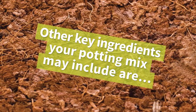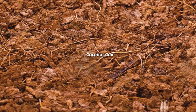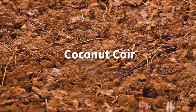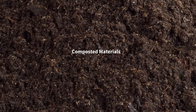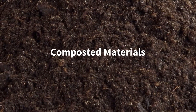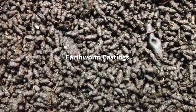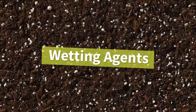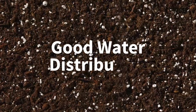Other key ingredients your potting mix may include are coconut coir, which functions like peat moss. This all-natural product can hold up to nine times its weight in water. Compost to provide organic matter for its water-holding ability and oxygen exchange. Earthworm castings, which provide a nitrogen-rich natural fertilizer. Wetting agents to ensure good water distribution throughout the root zone and growth of the plant.